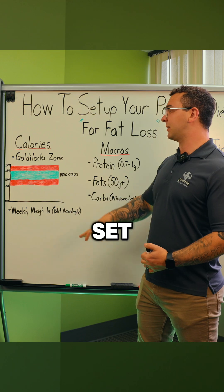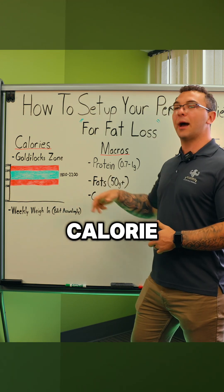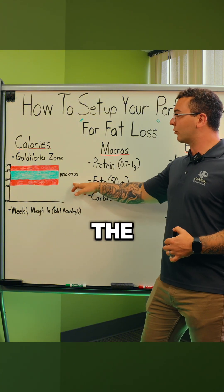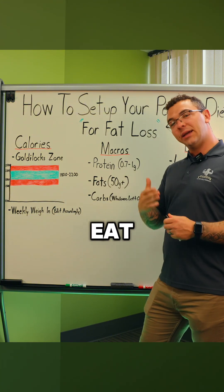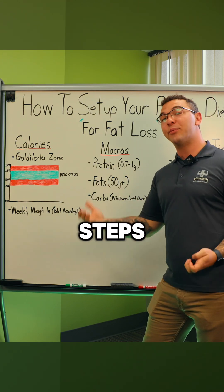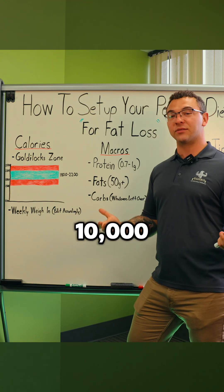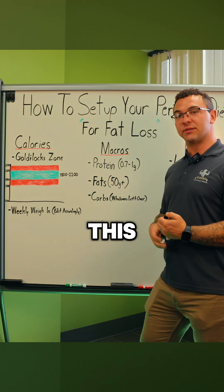The best way to set this up and make sure you get the perfect calorie number is to pick a calorie target within the Goldilocks zone — somewhere around 2000 calories — and eat that every single day. Some important extra factors: make sure your steps are the same every day, try to hit 10,000 steps, and keep all other lifestyle factors consistent so you can get accurate data.